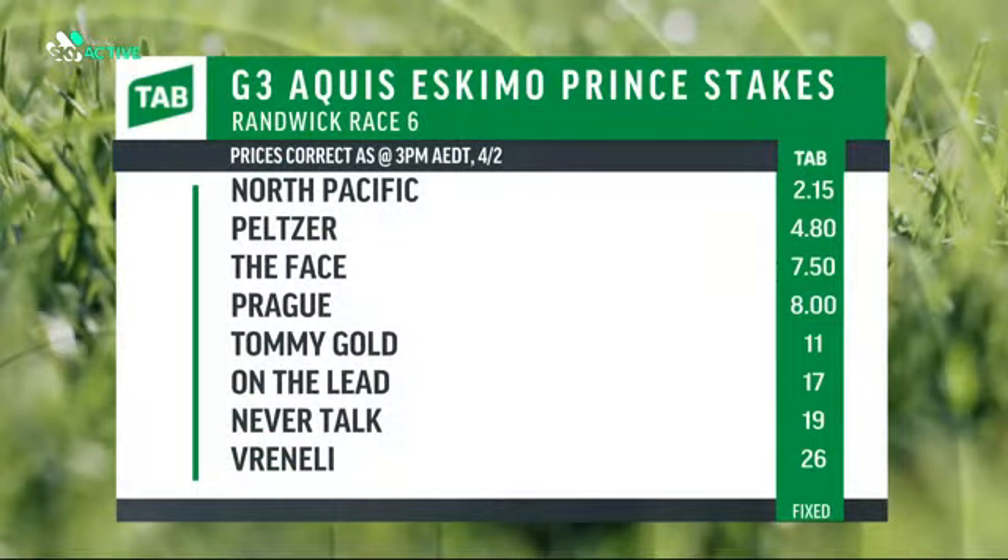Now we're up to race number six, 1200 metres, the Eskimo Prince Stakes at Group 3 level. The speed will be on here - we've got the pace of Nelly, Belleeba, they'll all be rolling forward. Could that set it up for some of the classy runners here, including North Pacific? Good to see this horse back on the track, some good early money at $2.15. Brazen Bow colt resuming, head-bobber in the Golden Rose last preparation. Peltser on the second line at $4.80 - the So You Think colt, resuming as well with two big wins last preparation. The Face at $7.50, in form, backed up - solid run in the Gosford Guineas with an all-the-way win last start. Prague at $8, reduced-choice colt resuming, got home nicely in his trial. Tommy Gold, the Sacred Falls colt, ran a couple of close seconds last preparation, coming off a nice trial.